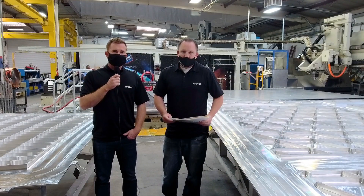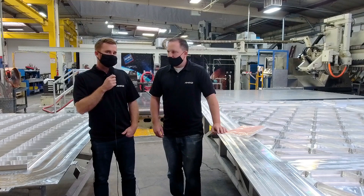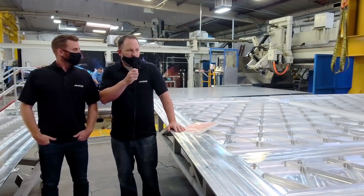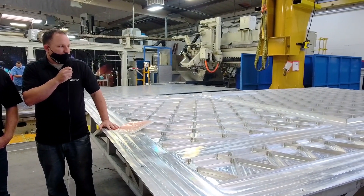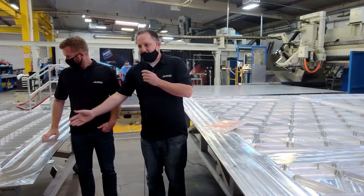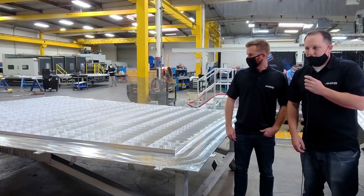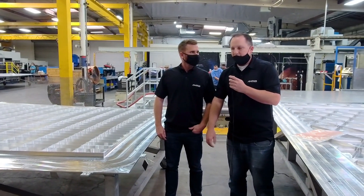I'm here with program manager David Thompson. David and I are standing in between two SLS panels. Over here to my left, we have an engine section core stage barrel panel for SLS. Right now you can see it's in the flat configuration — we're getting it ready for inspection, then it will head over to forming. And over here to the right, we have a LVSA forward panel — Launch Vehicle Stage Adapter — also in the flat state. It will be going over to forming after inspection, and after that you'll see a nice contour before it's ready for the customer.